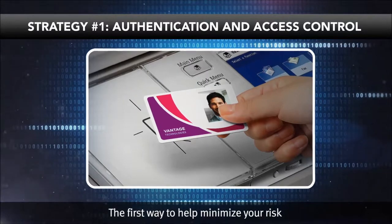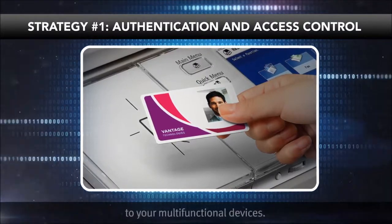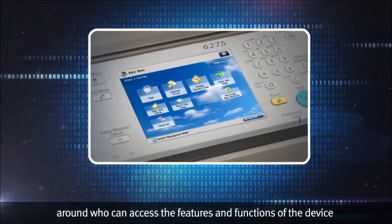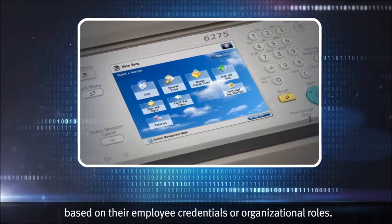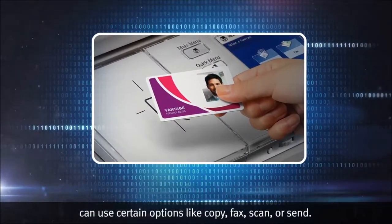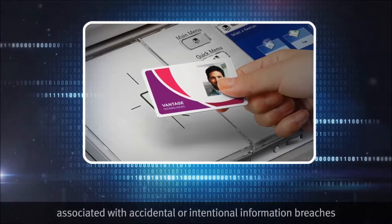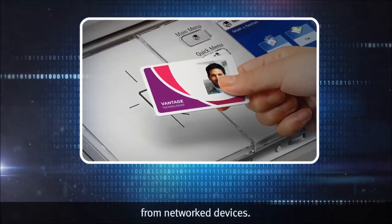The first way to help minimize your risk is to require authentication and access control to your multifunctional devices. This means you can implement rules around who can access the features and functions of a device based on their employee credentials or organizational roles, helping ensure that only authorized individuals can use certain options like copy, fax, scan, or send. This solution can help minimize the risk associated with accidental or intentional information breaches from network devices.